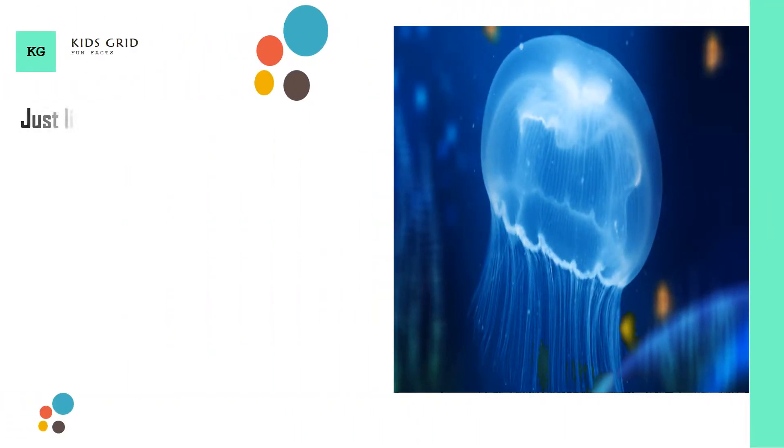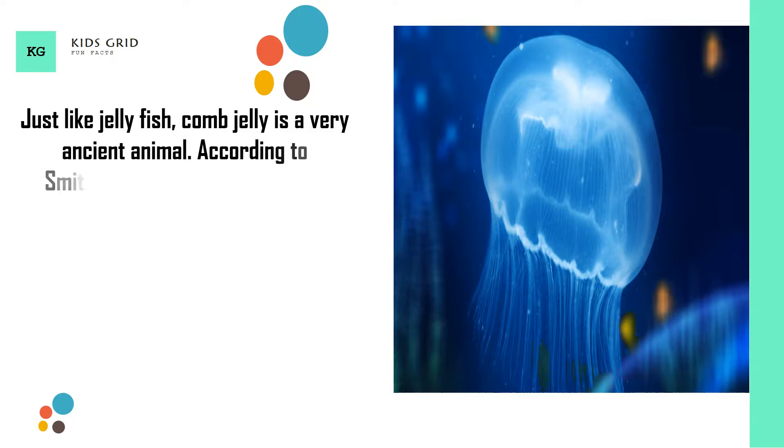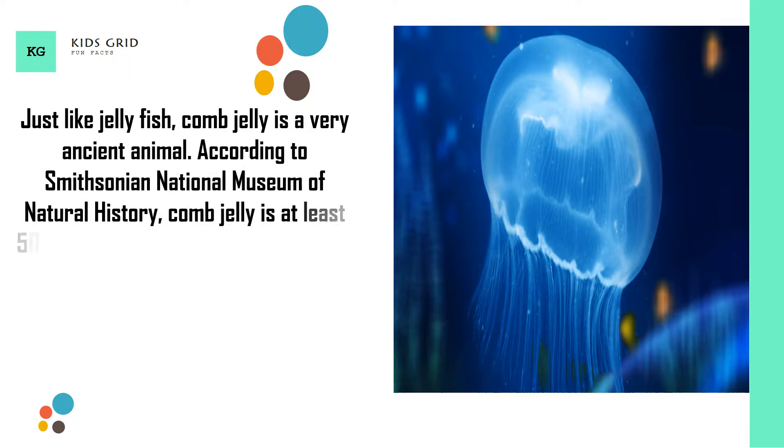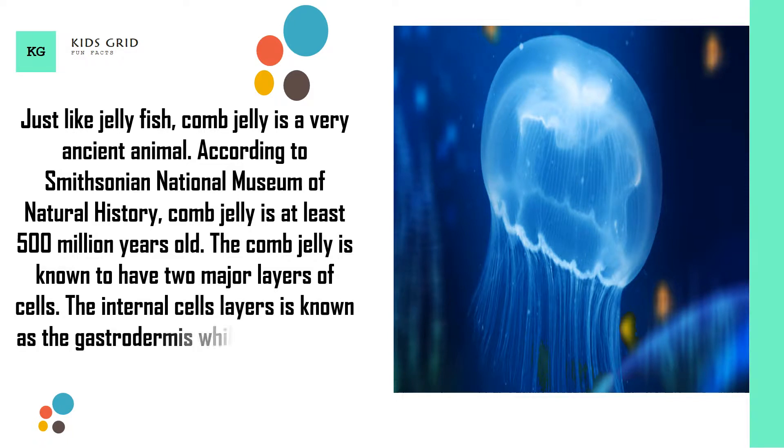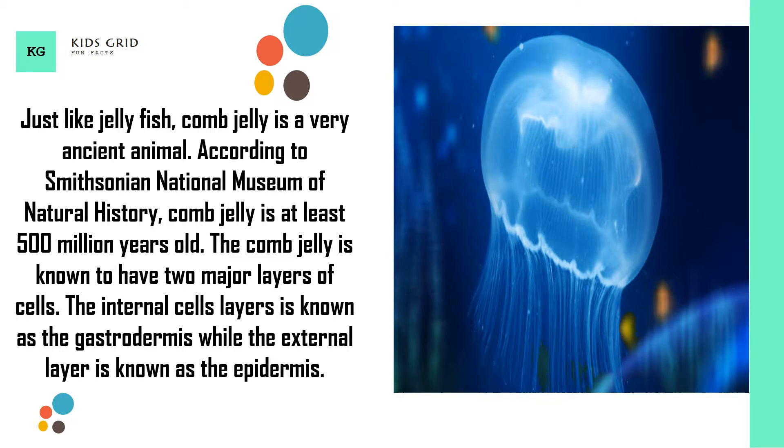Just like jellyfish, comb jelly is a very ancient animal. According to the Smithsonian National Museum of Natural History, comb jelly is at least 500 million years old. The comb jelly is known to have two major layers of cells. The internal cell layer is known as the gastrodermis, while the external layer is known as the epidermis.